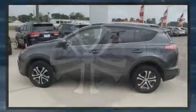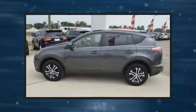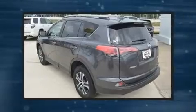Top features include remote keyless entry, one-touch window functionality, an outside temperature display, fully automatic headlights, rear wipers, and power windows.